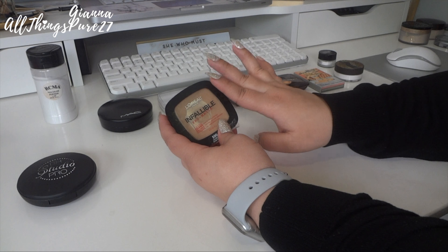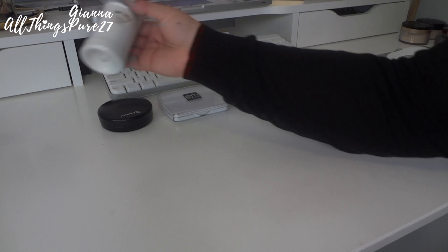Then we have the BH Cosmetics Studio Pro — it's a matte finish pressed powder, not a powder foundation. I bought this and I've barely used it, maybe once. I'm going to keep it and try it again because the BH Cosmetics Pro line is really good. I bought it to compare to the Coastal Scents one, but I haven't used it enough to decide, so I'll use it a few more times and then decide.